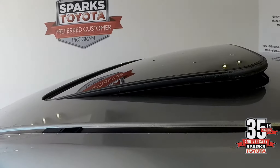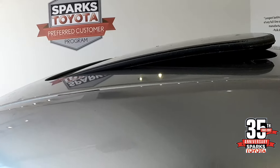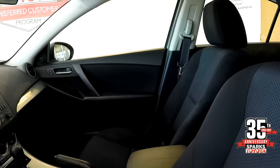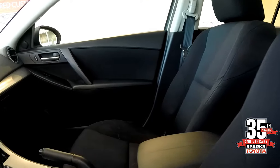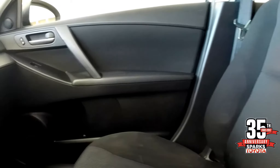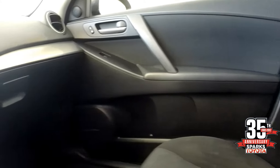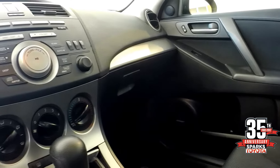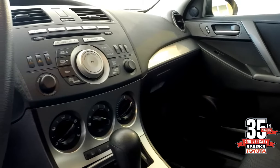You have the power sliding and tilting moonroof, and that beautiful black interior with brushed aluminum accents. People love the way these seats feel. We also have power windows and power door locks, and with the Touring trim you get the Bose radio sound system with the six-disc in-dash CD changer.